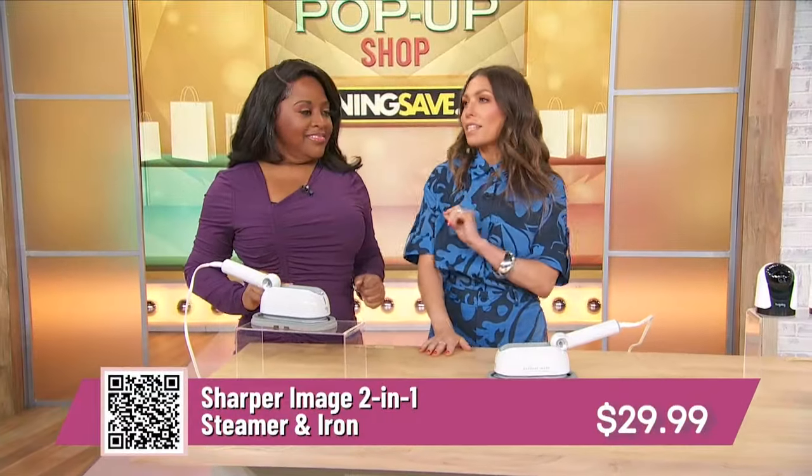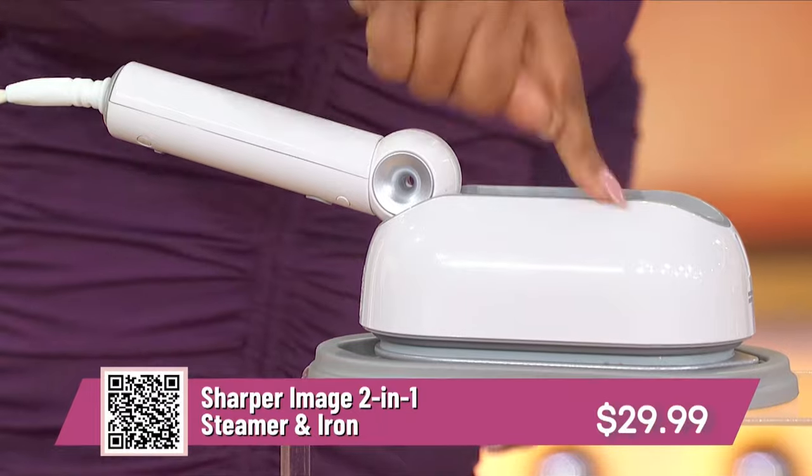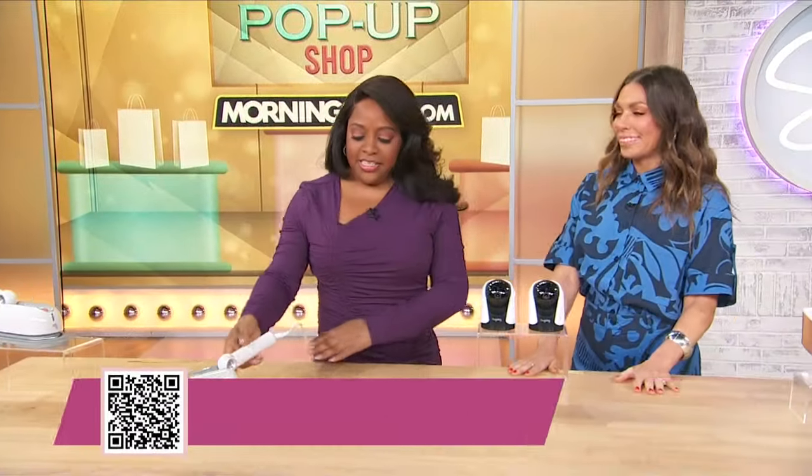We're getting up to 50% off today. Retails up to $60, just $29.99. We like these prices!